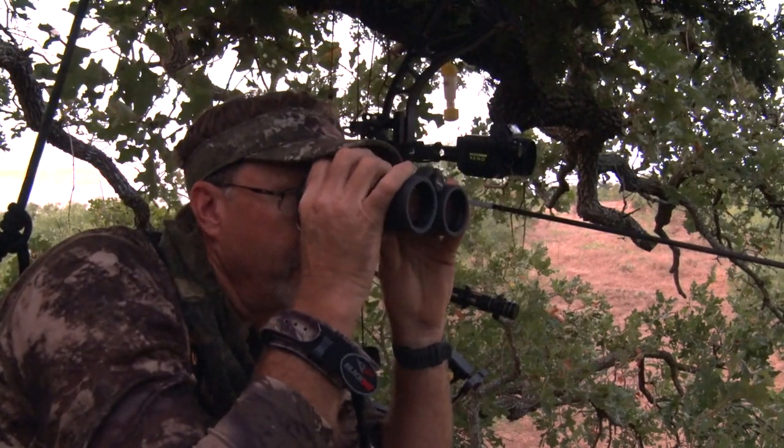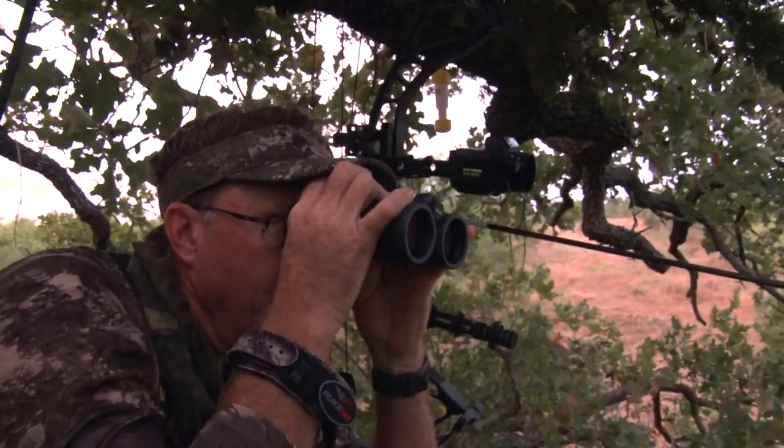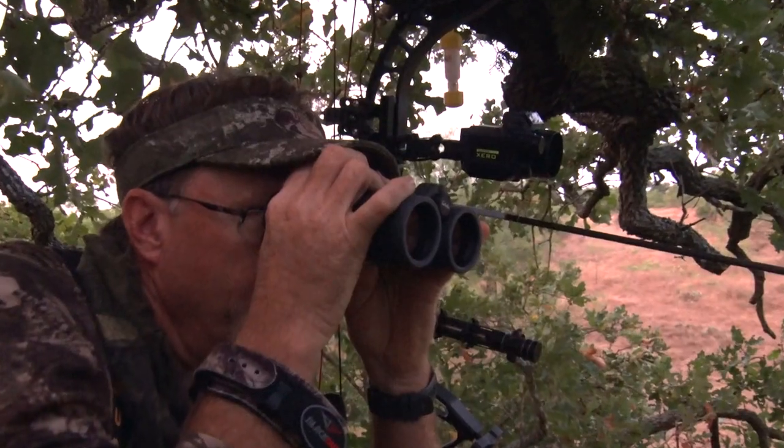When it comes to bow hunting with binoculars, you want to take caution when looking through them as you may get busted. Let's hear a quick tip from Wade on how he handles his binoculars when bow hunting.